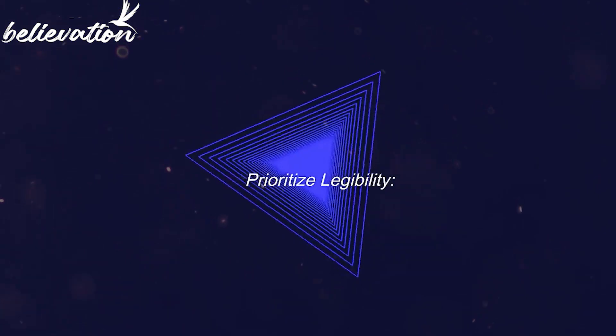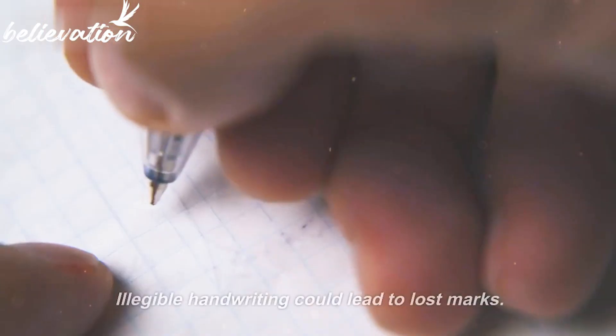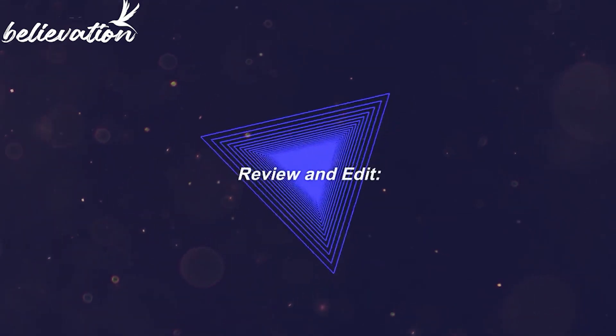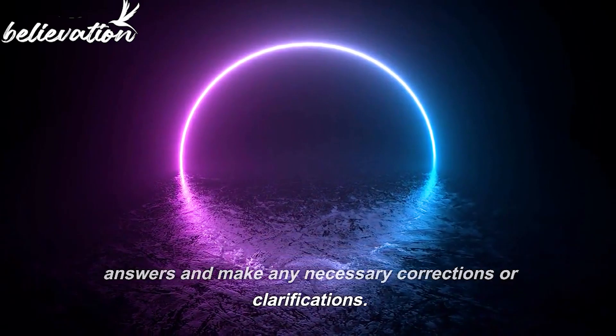Tip 10: Prioritize legibility. While speed is essential, ensure that your writing remains legible — illegible handwriting could lead to lost marks. Tip 11: Review and edit. If you have time at the end of the exam, review your answers and make any necessary corrections or clarifications.